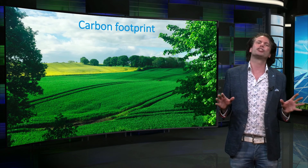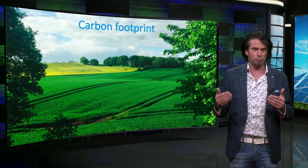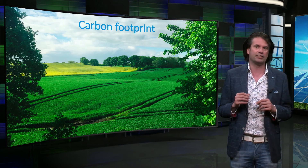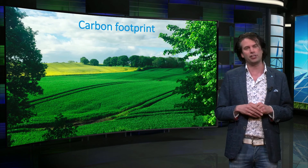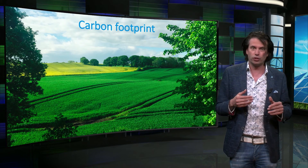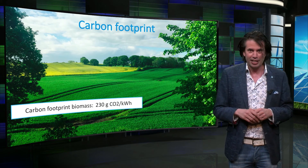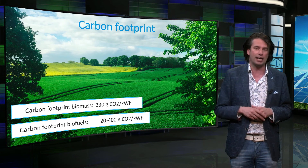The ideal situation, of course, is that bioenergy is carbon neutral if the amount of carbon dioxide released when combusted is also stored in a plant when it is grown. But because the processing of a lot of sources of bioenergy is very energy intensive, the carbon footprint is also very high in comparison with other renewable energy sources. The average carbon footprint of biomass, which is not co-fired with coal, is 230 grams of CO₂ per kilowatt hour. The carbon footprint of biofuels varies in a very wide range because of the big difference in sources and processes, and can be as high as oil.